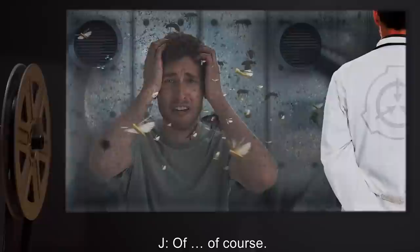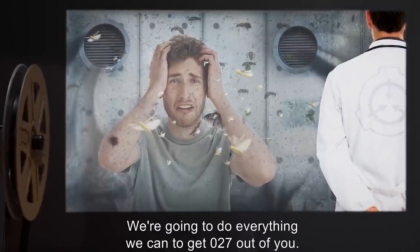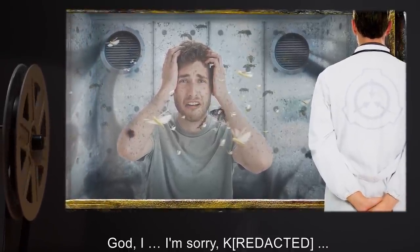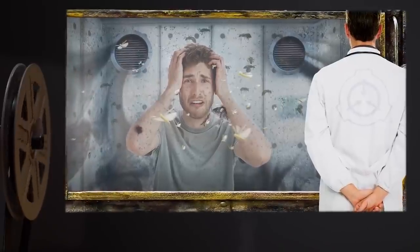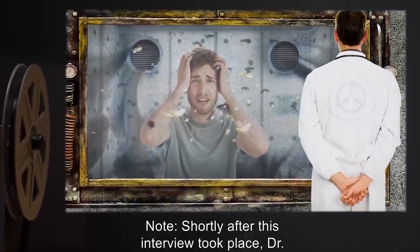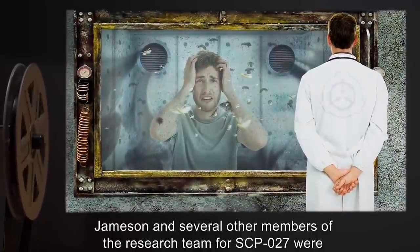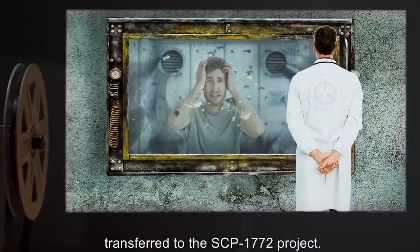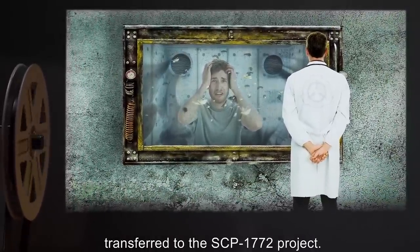Dr. Jameson: Of course. Going to do everything we can to get 027 out of you. God, I'm sorry, Craig. Note: Shortly after this interview took place, Dr. Jameson and several other members of the research team for SCP-027 were transferred to the SCP-1772 project.